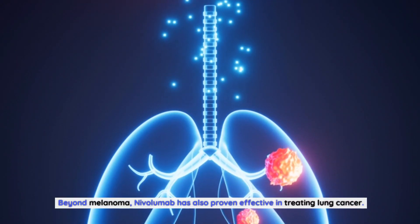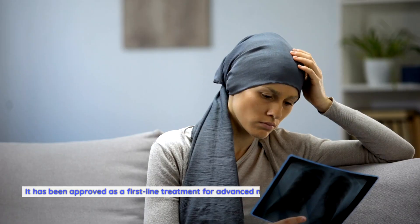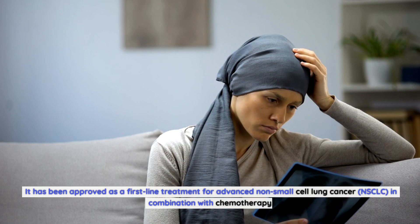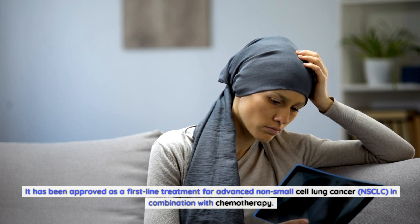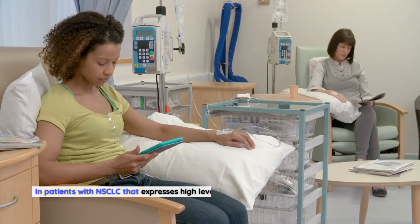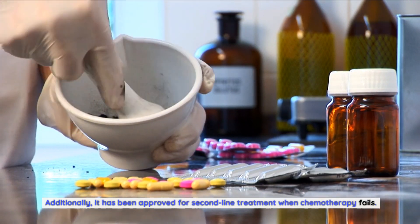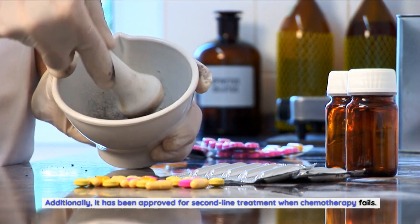Beyond melanoma, nivolumab has also proven effective in treating lung cancer. It has been approved as a first-line treatment for advanced non-small cell lung cancer, NSCLC, in combination with chemotherapy. In patients with NSCLC that expresses high levels of PD-L1, nivolumab as a monotherapy has shown superior responses compared to traditional chemotherapy, and it has also been approved for second-line treatment when chemotherapy fails.